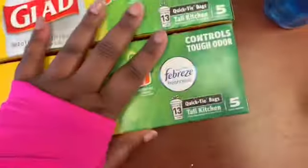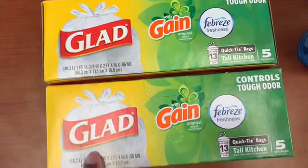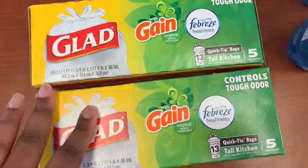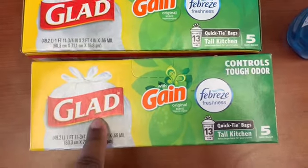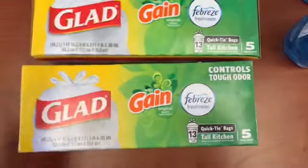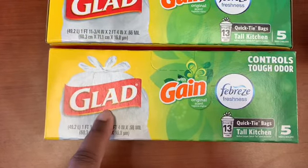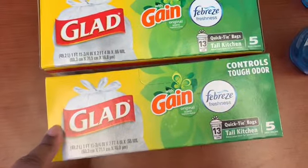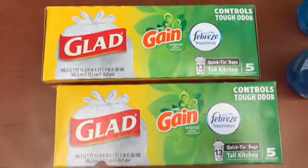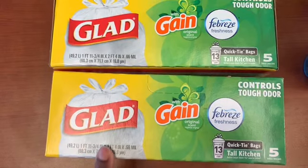All right, so the Glad bags — I didn't get these last week, I got a different kind. The ones I got last week were a 7-count; this one is a 5-count. I try to get the most for my money. I had a $2 coupon from Coupons.com, but that coupon beeps — use it at your own risk. The cashier put it in manually for me, so these Glad trash bags were free. Free y'all — free Glad trash bags!